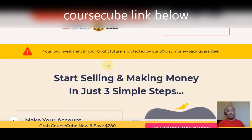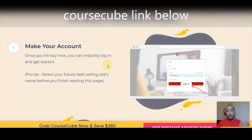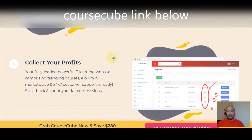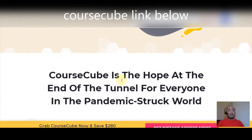Instant access to Course Cube means you'll be able to start selling and making money in just three simple steps. First, make your account — once you click the button below and grab your copy, you can instantly log in and get started. The pro tip is to select your future best-selling site's name before you finish reading the page. Second, pick your niche from the 25 hot-selling options. Third, collect your profits — your fully loaded e-learning website with trending courses, a built-in marketplace, and 24/7 customer support is all ready to rock.